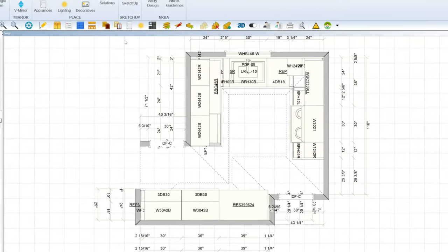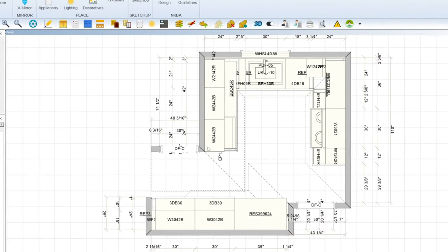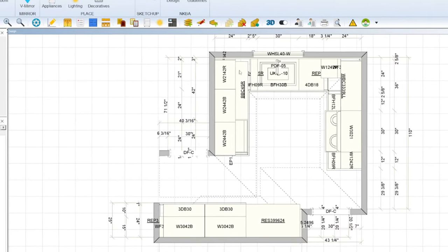A bit of background before we get started. I have a local client who has an older home and it's ready for an update. The particular challenge to this home and this kitchen is the size. The main kitchen area is hemmed in its current footprint. On the left-hand side, the wall is shared with the basement stairs and back entrance. While the stairs could be relocated, it's simply not worth opening up that can of worms for this particular house.